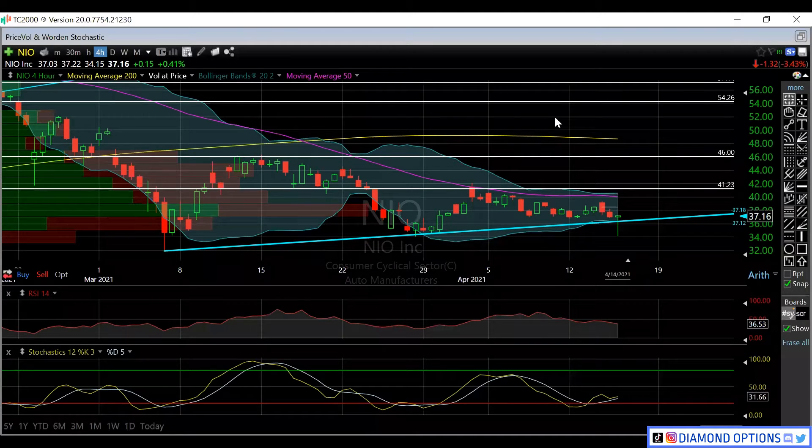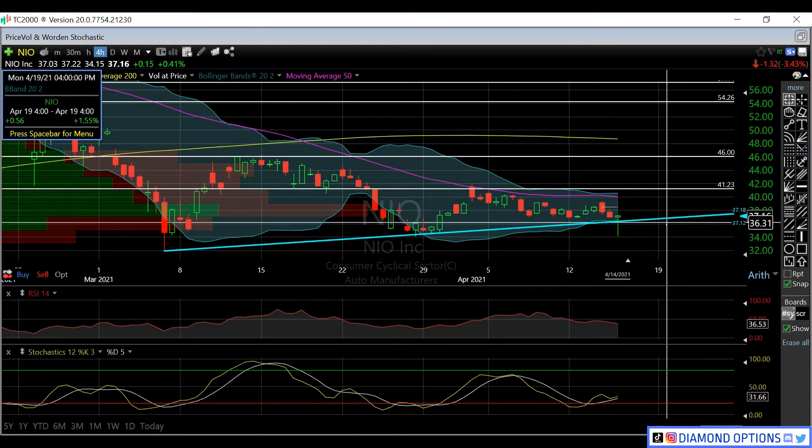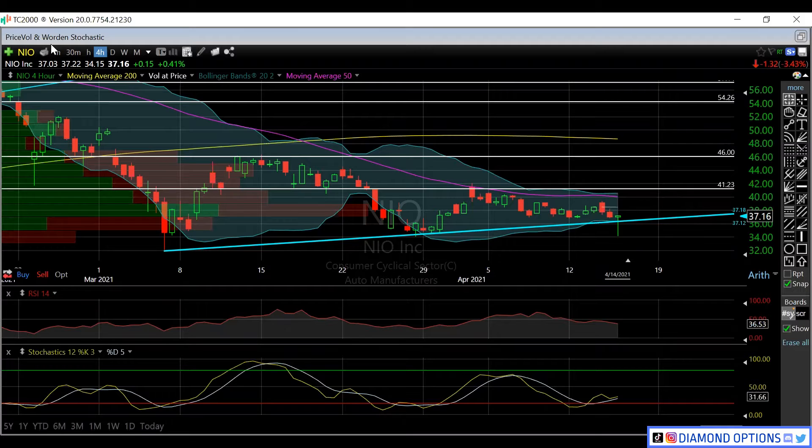In this video we're going to talk about NEO — large call volume and speculation to the upside. It looks like we're holding this lower trend line right around the 36.50 to 37 range on the four-hour chart. Anywhere below that, 35 is the main support, but it looks like we should get a nice bounce soon on that lower trend line that we set up since the beginning of March.